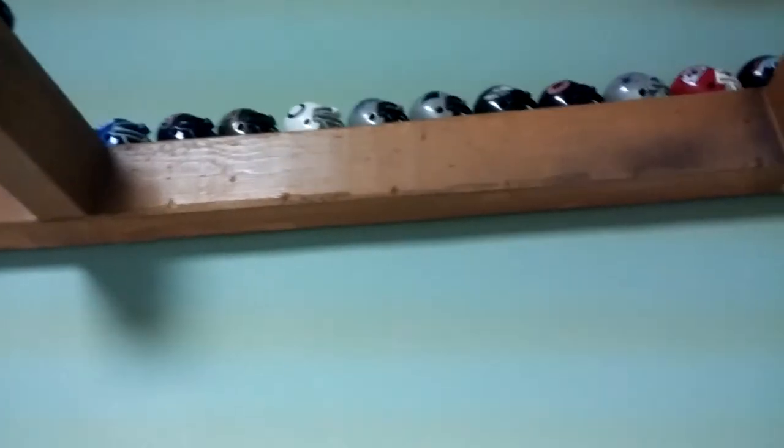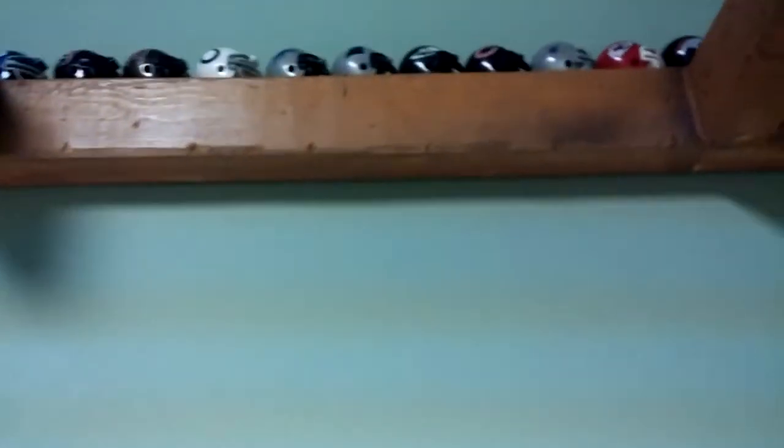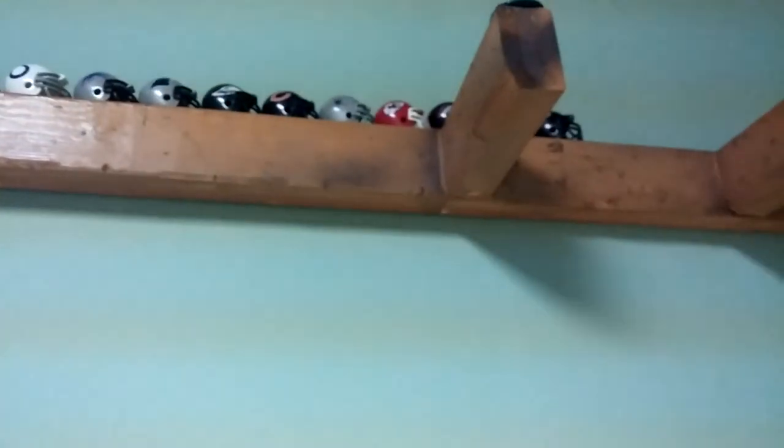Giants helmet, Texans helmet, Buccaneers helmet, Colts helmet, Lions helmet, Packers helmet, Eagles helmet, Bears helmet, Cowboys helmet, Chiefs helmet, Broncos helmet, Dolphins helmet, and Ravens. So that is it for this video — give this a like and subscribe, thumbs up, and see you next time, bye!